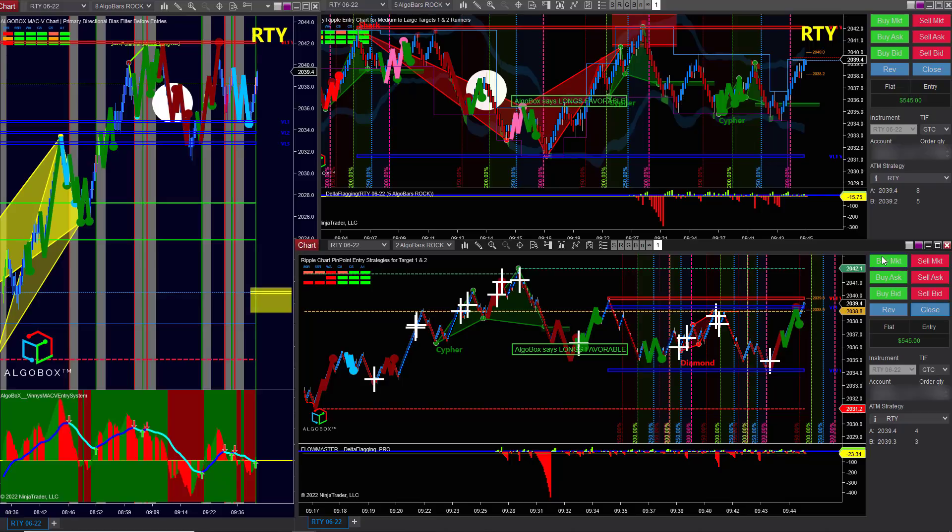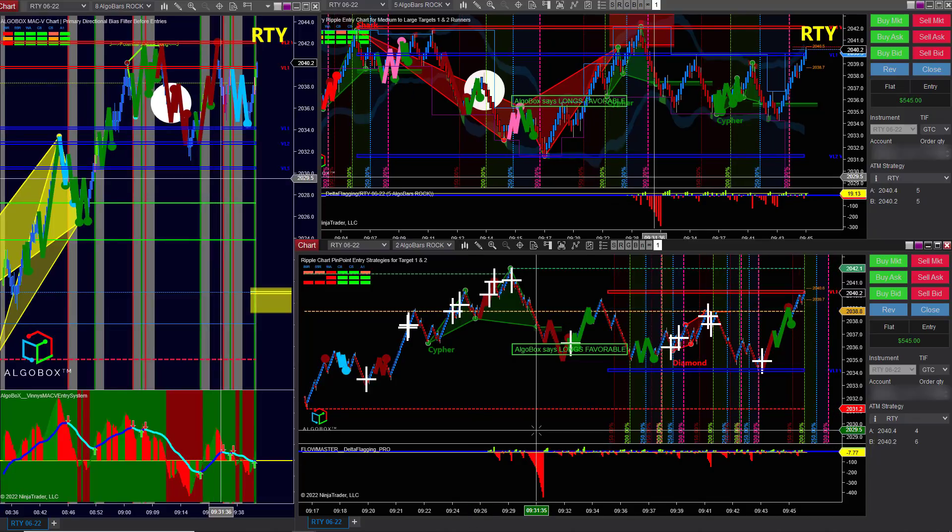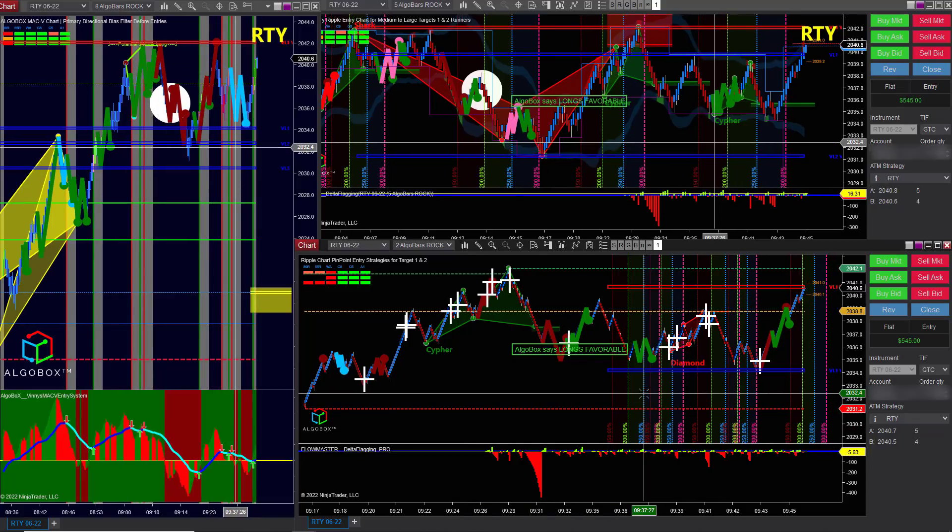I went ahead and got out, and then a green dot came in immediately afterwards, which could have been a place to add on or get back in. But even though I was biased long, it's been kind of slow and choppy. We haven't made it to a second target all day — haven't even gotten close. So I went ahead and got out, and of course that's the time when it does move further. But that's okay.